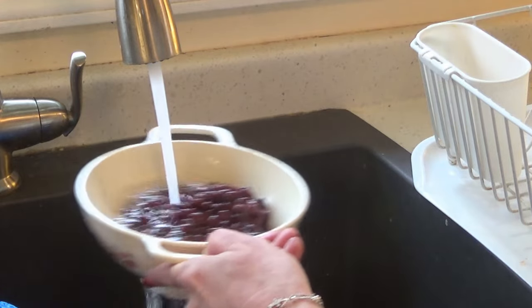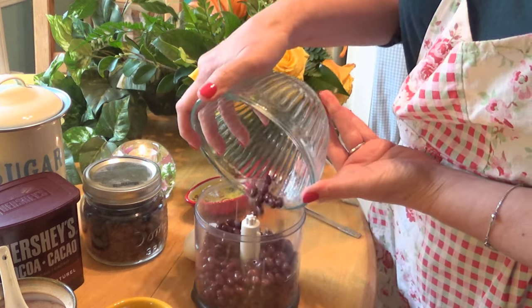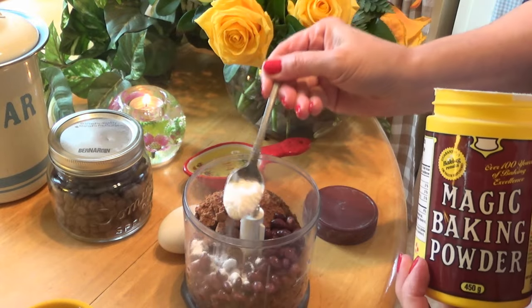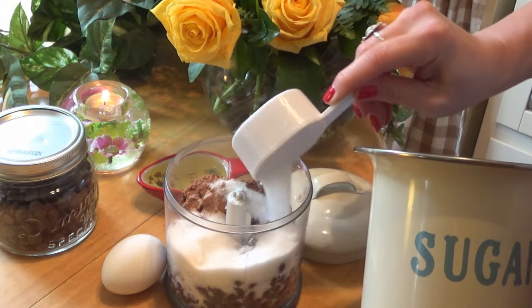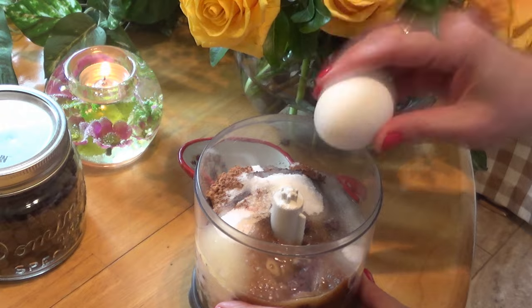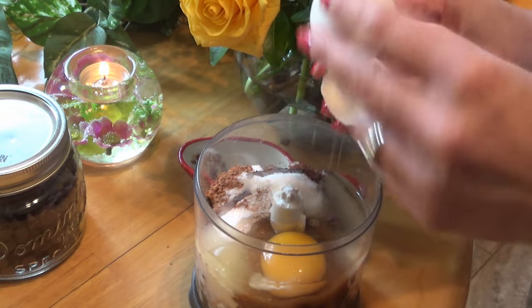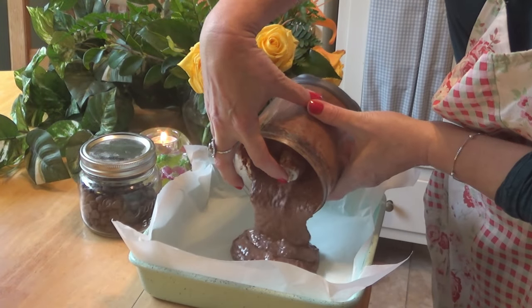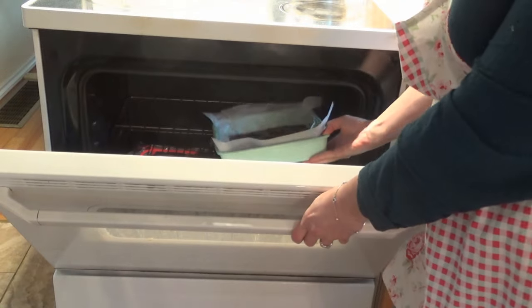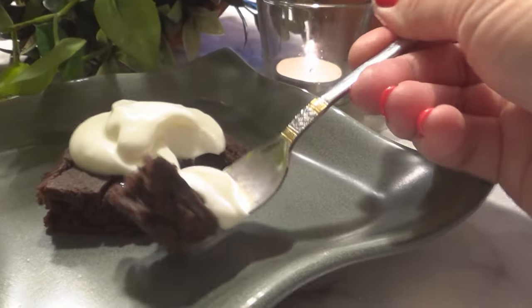This is an easy from-scratch recipe that comes together in no time. First, drain and rinse one 14-ounce can of black beans, then put them into a blender or food chopper. Add a couple tablespoons of cocoa powder, a bit of baking powder, half a cup of sugar, vanilla, a bit of salt, a quarter cup of oil, an egg, and some chocolate chips. Then blend it all up, pour it into an eight-inch baking pan, top with some more chocolate chips, and bake for 25 to 30 minutes to get a healthier chocolate treat.